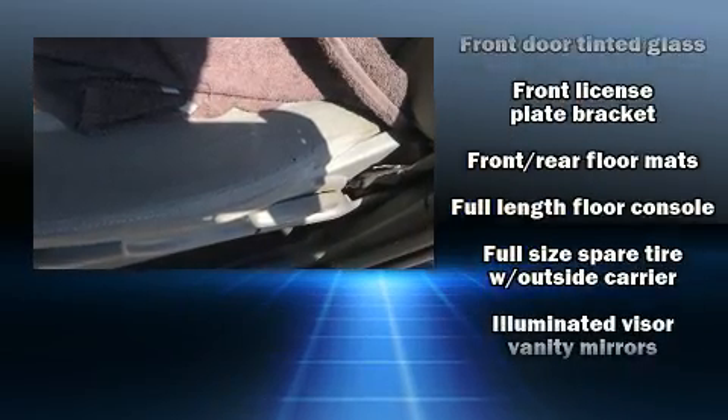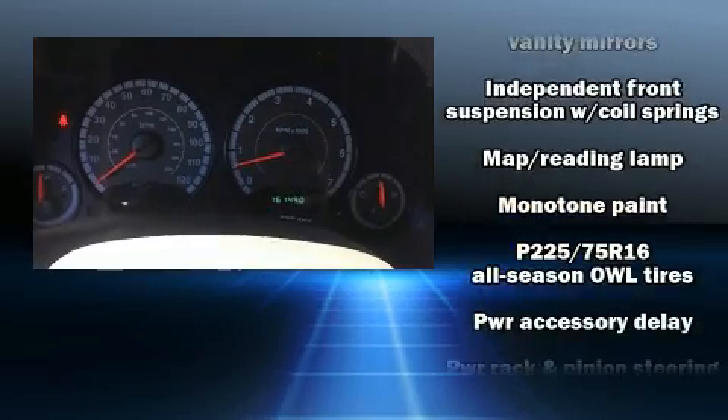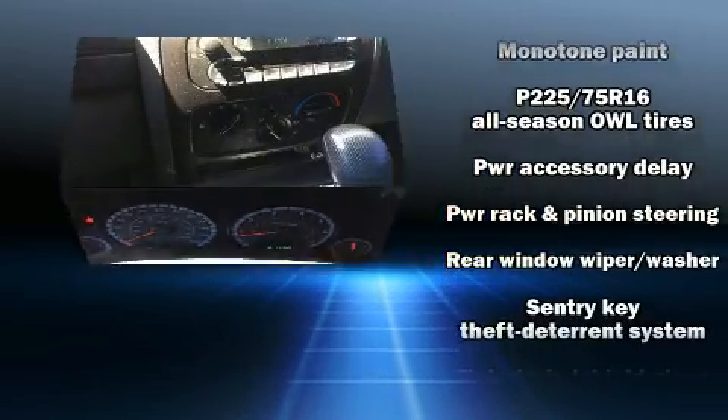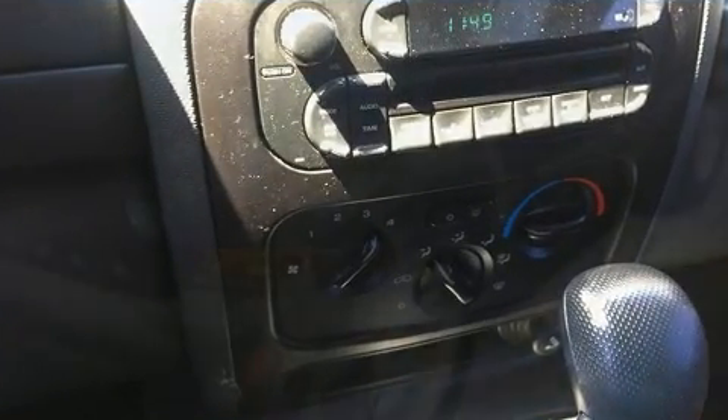With electronic stability control supplementing mechanical systems, you'll maintain precise command of the roadway. We have a skilled and knowledgeable sales staff with many years of experience satisfying our customers' needs.